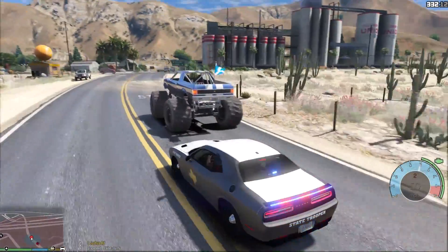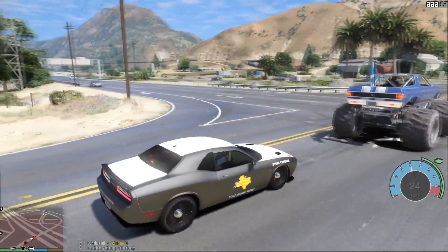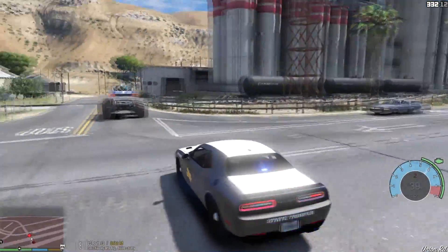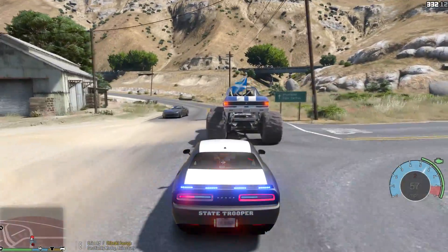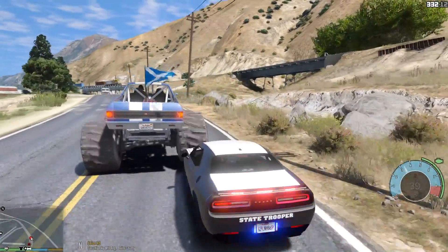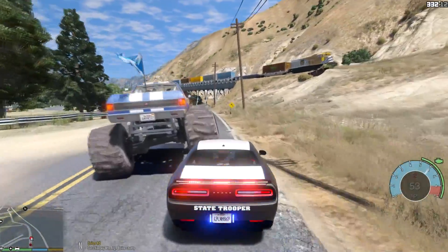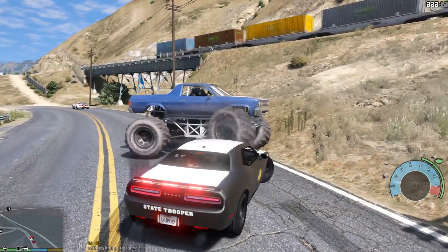I don't even think I can hit him because of how massive the tires are. Let's make sure we cross safely here — we're good. Pull over, man. That's it, we're going to be aggressive. I can actually go underneath this car and kind of spin him out this way. Here we go — worked out! Let's block him right here.